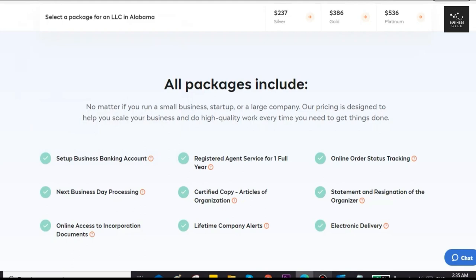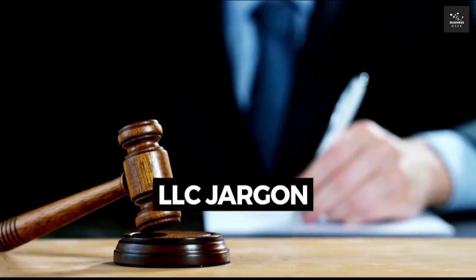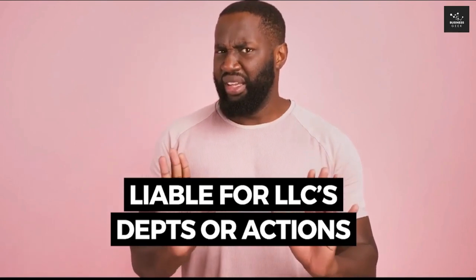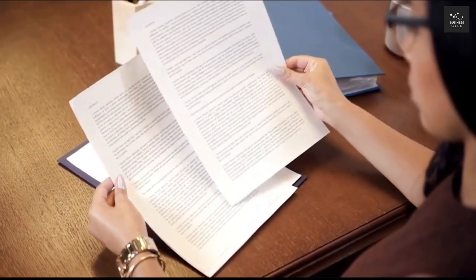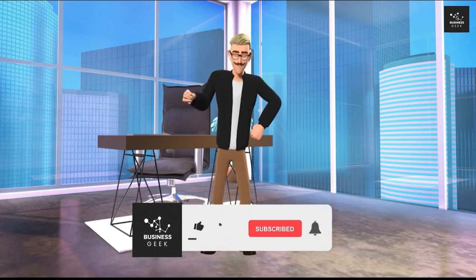You may forfeit your liability protections if you combine your personal and business money, and this is where the term 'piercing the corporate veil' comes into play. Piercing the corporate veil refers to the court's action to hold you as the owner or member of an LLC personally liable for the LLC's debts or actions. If you've been sued by a lawyer who sees a crack in your LLC, they might resort to piercing the corporate veil. This is why opening a separate bank account for your LLC is so important.